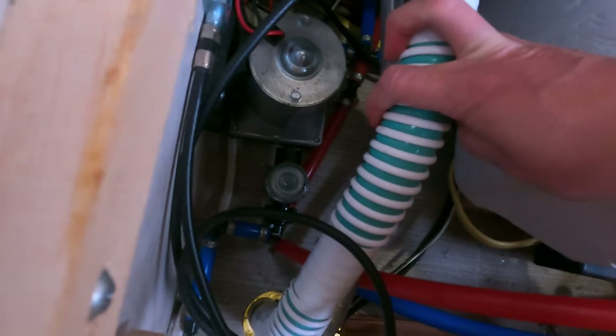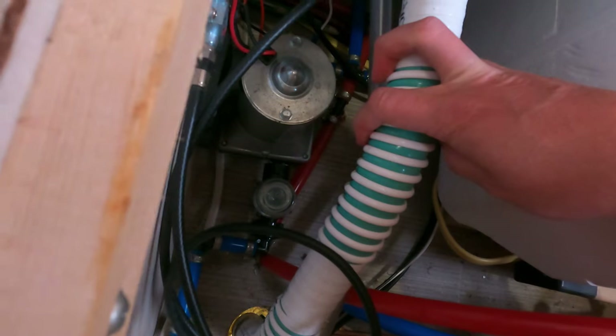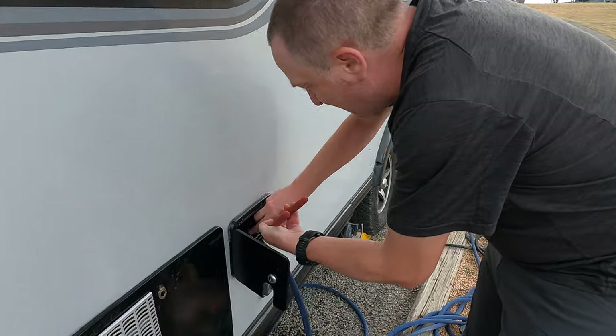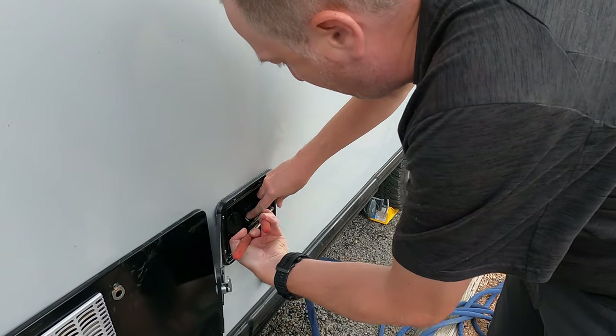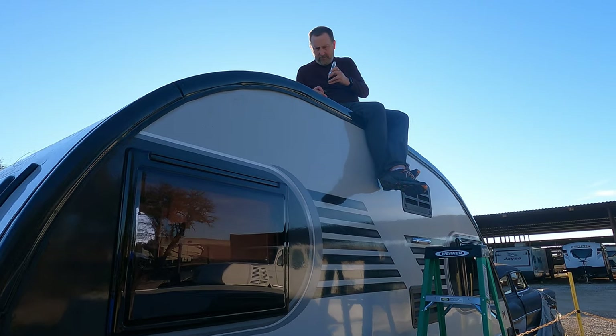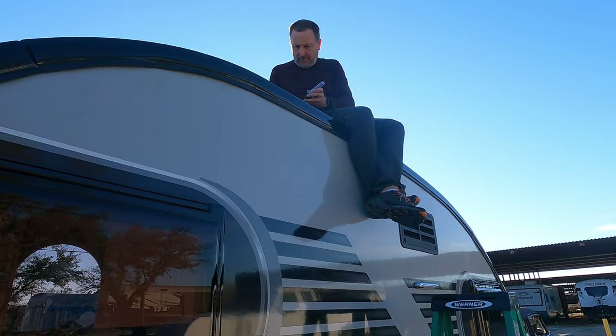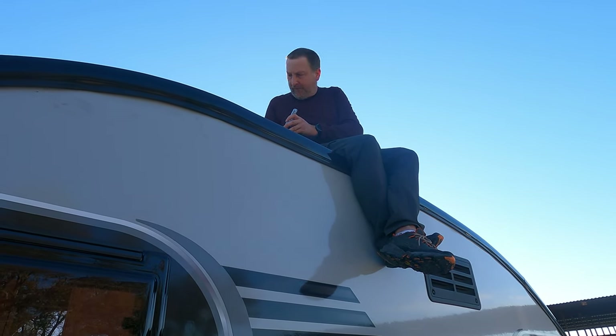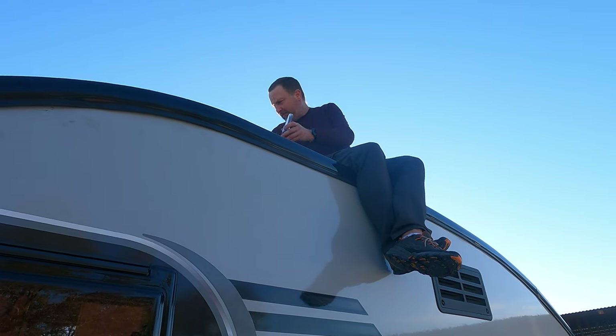Along with those specific issues we had some recurring maintenance issues. One of them was the water pump — the check valve keeps getting stuck and we think we eventually need to just replace it. We also had ongoing water leaks: we'd get them patched up, go through another rainstorm, and find more. We also had an issue while boondocking once with the solar panel not charging — I think it was a fuse or something — and we also damaged our batteries in that adventure.